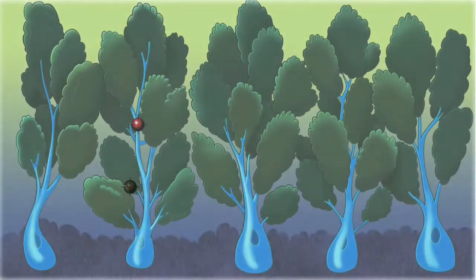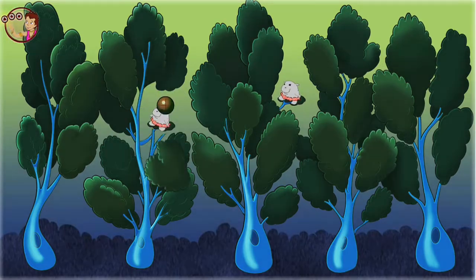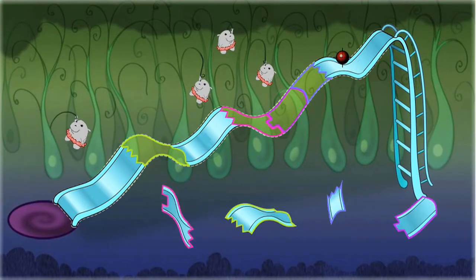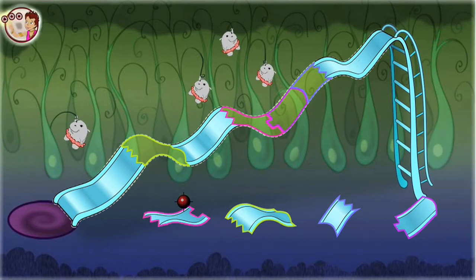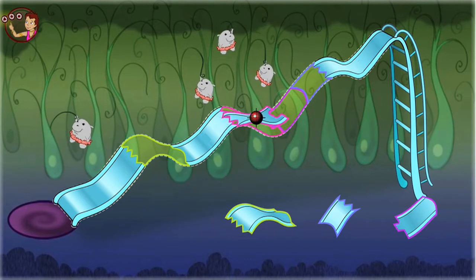Listen! Things are hiding in the neural forest. Look closely and click a leaf when you see it move. It's a baby hippo! There are more! The hippos can go home to the hippocampus if they're able to slide down the slide. But the slide is broken. Click one of the pieces of the slide, move the piece to its place on the slide, and click again to unlock it.